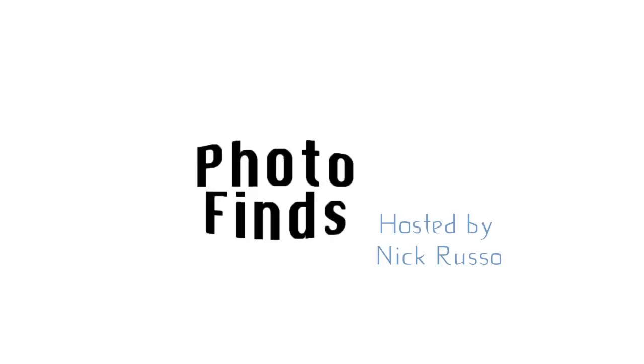But other than that, that's going to do it for this week in Photofinds. Thank you so much for stopping by this week for January 13th, 2015. I'm Nick Russo, and until next week, have fun guys. Bye.